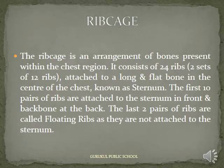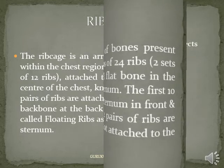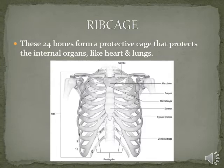Ribcage: The ribcage is an arrangement of bones present within the chest region. It consists of 24 ribs — two sets of 12 ribs — attached to a long and flat bone in the center of the chest, known as the sternum. The first 10 pairs of ribs are attached to the sternum in front and the backbone at the back. The last two pairs of ribs are called floating ribs as they are not attached to the sternum. These 24 bones form a protective cage that protects the internal organs like the heart and lungs.